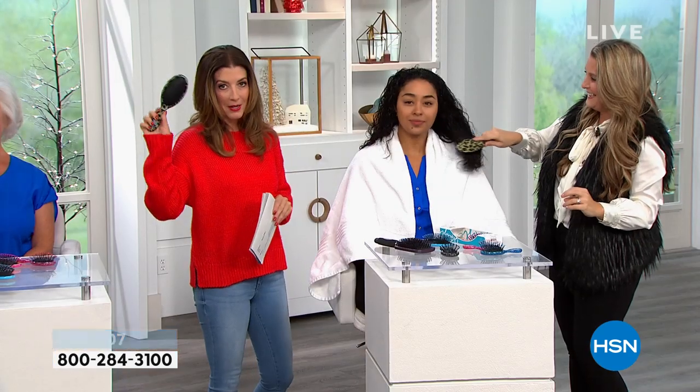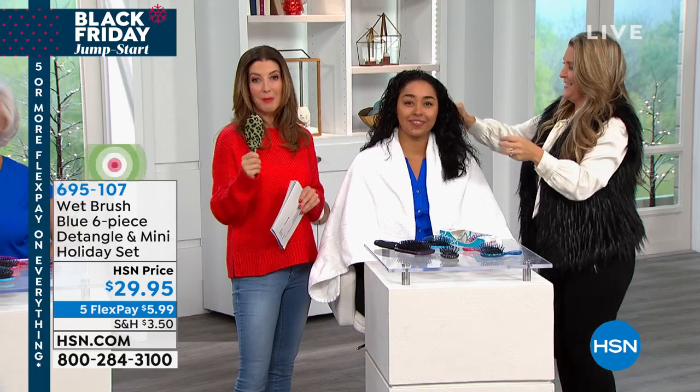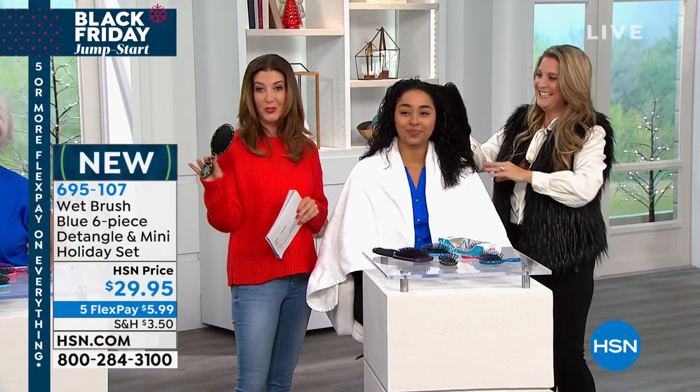He took that brush and it went right through my hair. It did not bring tears to my eyes. I wasn't cringing. I didn't have hair breaking or getting caught. I actually grabbed his arm while he was styling and said, 'What brush is that? I have never experienced a brush like that.' He said, 'It's a Wet Brush — you can get one at the front on your way out.' That was the best purchase I ever made.